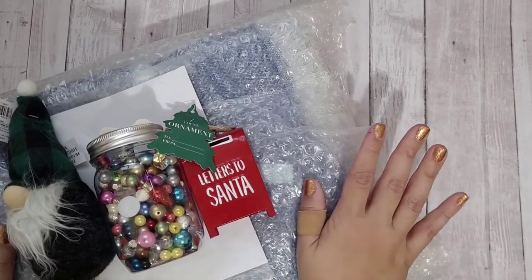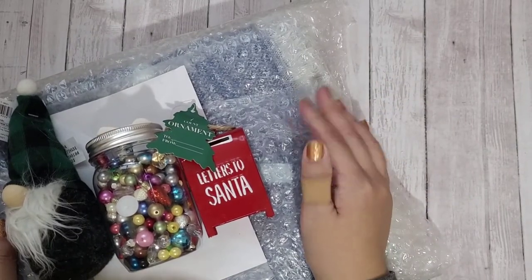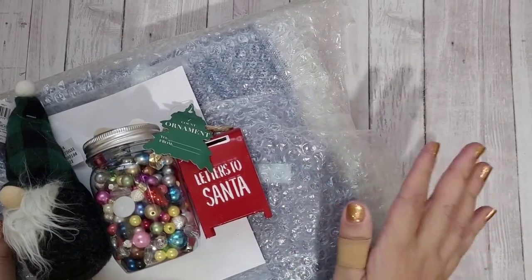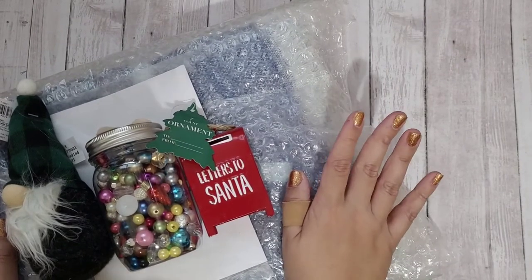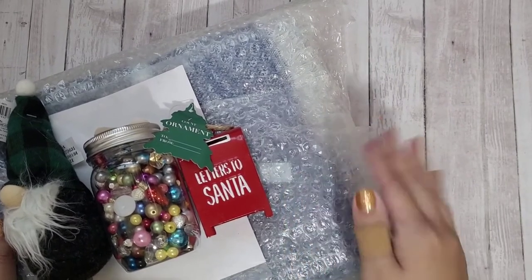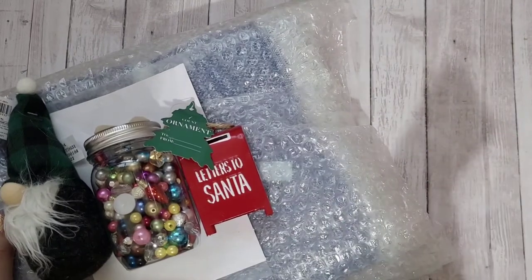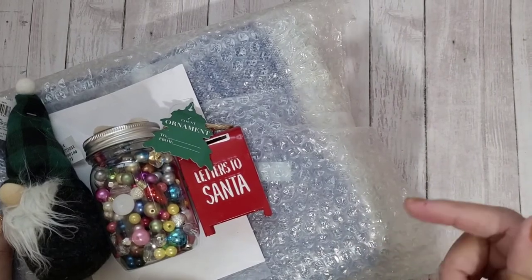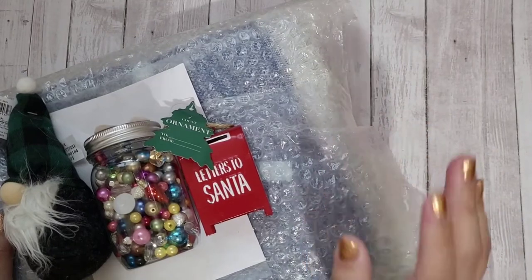Hi guys, Rebecca Creates here with what I received in the swap for the Christmas Shaker Shadow Box Collab 2021, which was hosted by Caramia's Corner here on YouTube. This package came yesterday but I didn't want to open it until the actual collab videos came out. Now that they're all uploaded, I'll link the hashtag down below so you can go to that playlist and see the shadow box that all six of us created.